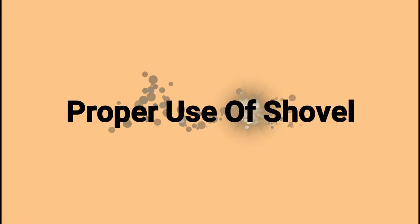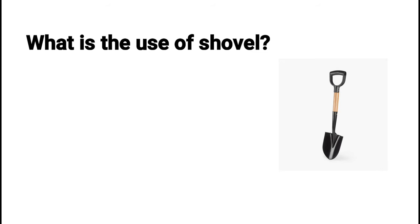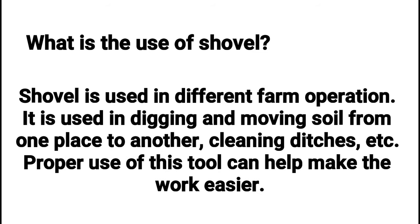Proper use of shovel. What is the use of shovel? Shovel is used in different farm operations. It is used in digging and moving soil from one place to another, cleaning the ditch and others. Proper use of this tool can help make the work easier.